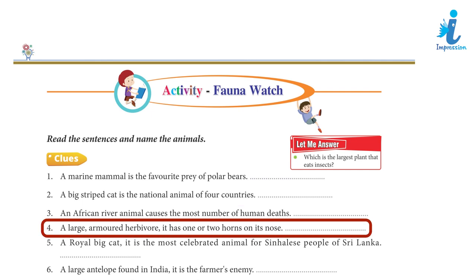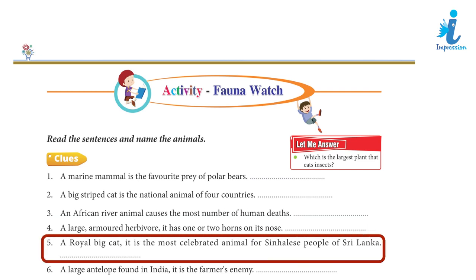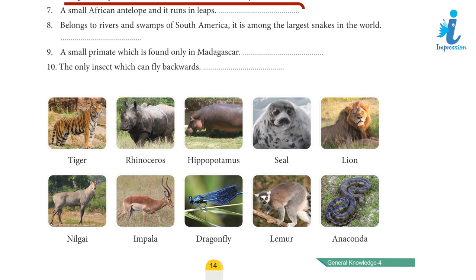Clue 4: A large, armoured herbivore, it has one or two horns on its nose. Clue 5: A royal big cat, it is the most celebrated animal for the Sinhalese people of Sri Lanka. Clue 6: A large antelope found in India, it is the farmer's enemy. Clue 7: A small African antelope that runs in leaps.